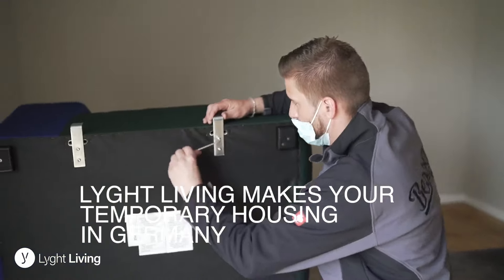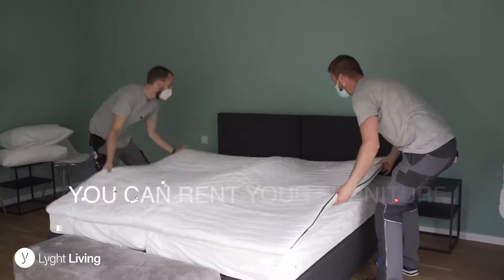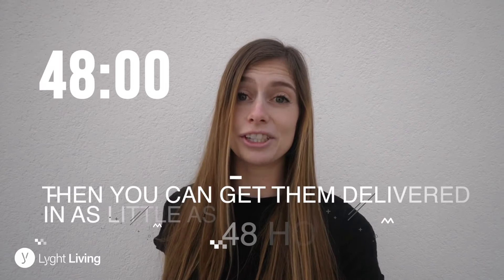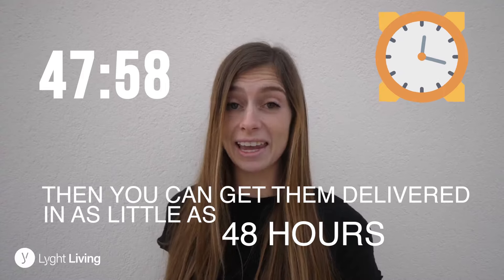Light Living makes your temporary housing in Germany your new home. You can rent your furniture and electrical appliances in three easy steps, and get them delivered to your house in as little as 48 hours.